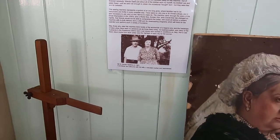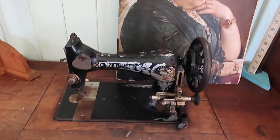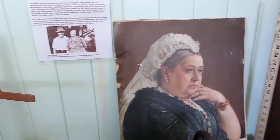Frister and Rossmann sewing machine. Never heard of this brand. No, I haven't either. It was foreign.